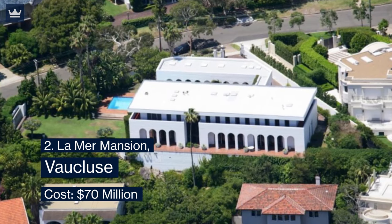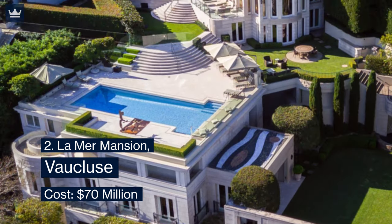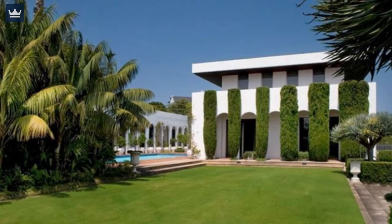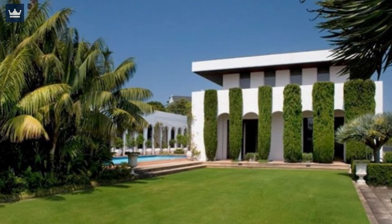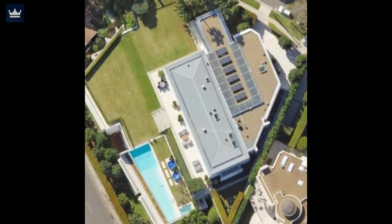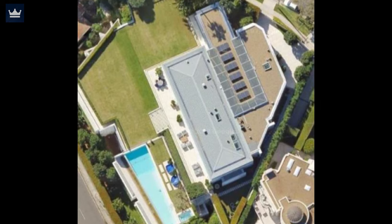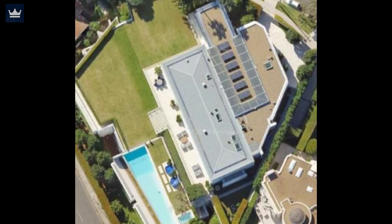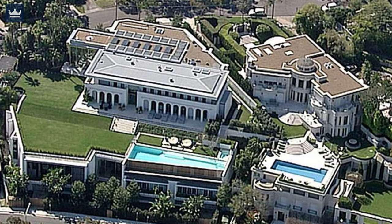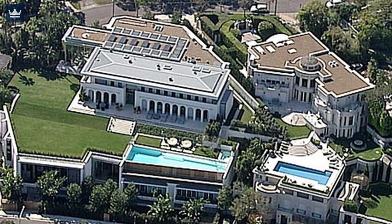Number 2: Lemur Mansion, Vaucluse — cost $70 million. Lemur is a hillside mansion in Vaucluse with uninterrupted views of the Sydney Harbor and the Sydney Opera House. In Vaucluse, this property is known as Ganeden, a Hebrew word meaning the Garden of Eden. It is approximately a 2,400 square meter area with dual frontages — one on Wentworth Road and the other on Vaucluse Road — located in an area now ranked among Sydney's most lavish and luxurious residences.